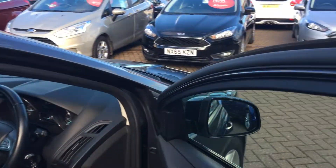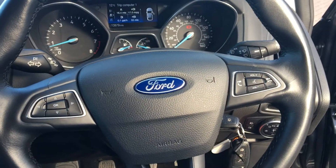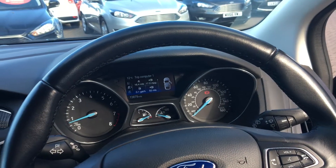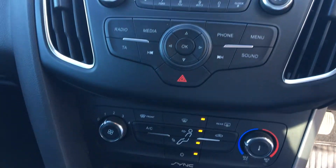Let's have a look inside now. It's got steering wheel mounted controls, very handy so you can pick your calls up via the Bluetooth system. In the middle is a DAB digital radio and CD player, and it also comes with Bluetooth.